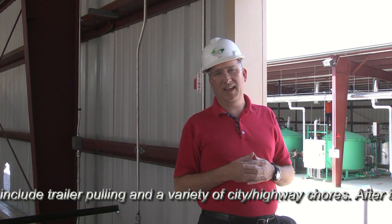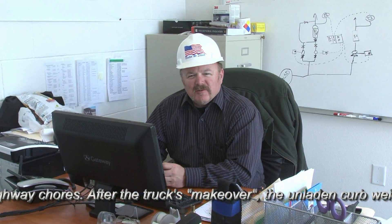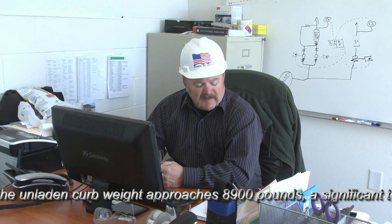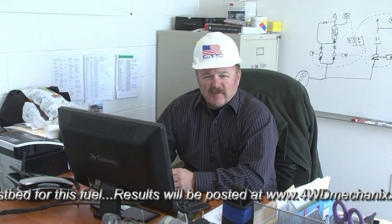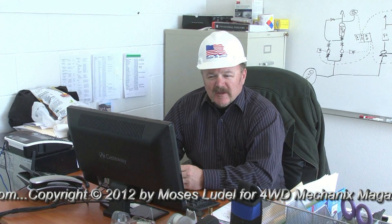I'm Brian Bukowski, the refinery manager for Advanced Refinery Concepts' Peru Heights facility. I personally have a 1987 Ford F-250 that I paid $300 for and doesn't have a second gear. When I got it, I was getting 8.5 miles to the gallon on conventional diesel fuel and it smoked like crazy. Using G Diesel, I went to 13.5 to 14 miles to the gallon and almost no smoke at all. That's proof enough for me. I live it every day.